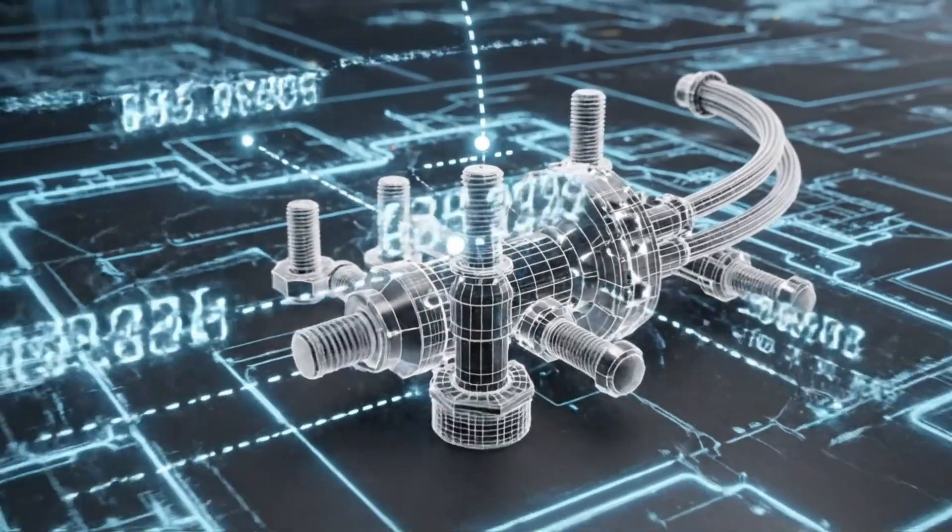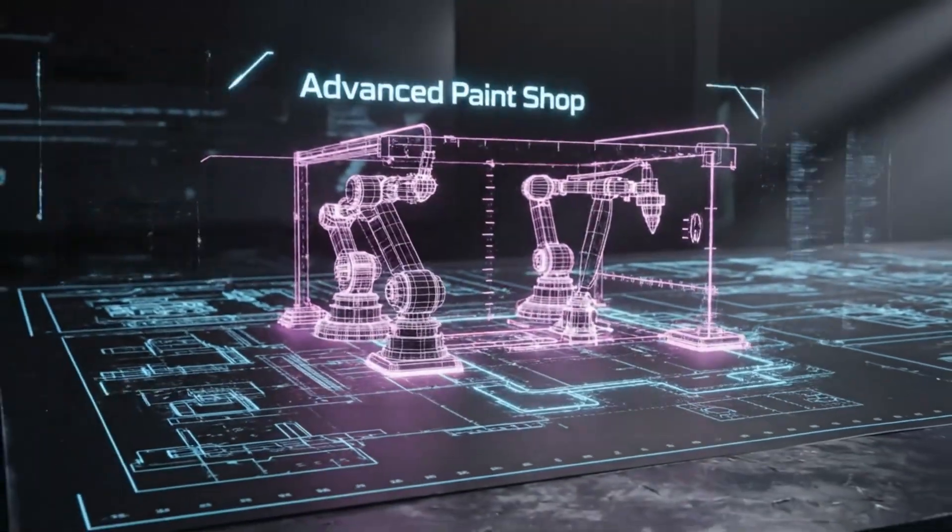Every bolt, weld and cable is measured and validated through thousands of processes.